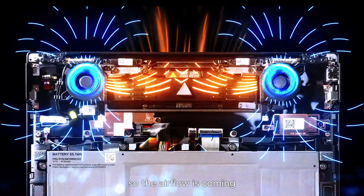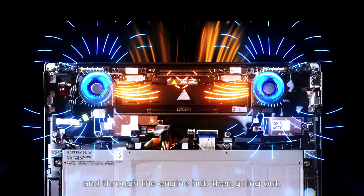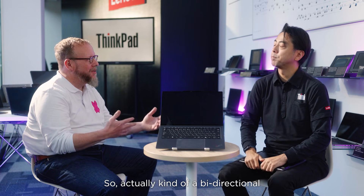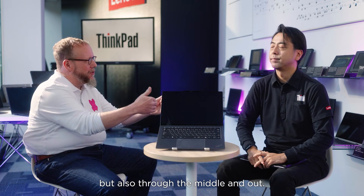So airflow is coming from the front and through the engine hub and then going out. It's actually a kind of bi-directional airflow — not just through the fans, but also through the middle and out.